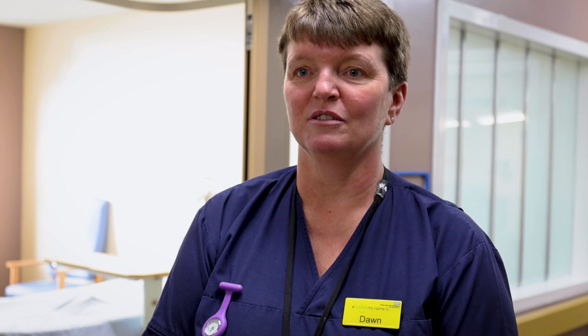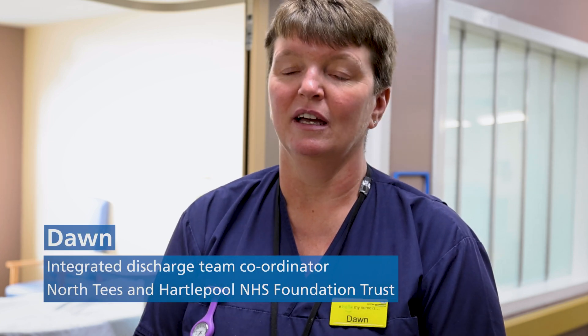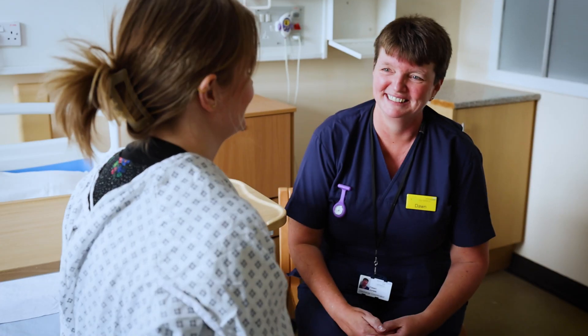I visit patients and talk to them about their discharges along with the relatives, to ensure that they have a safe discharge — but predominantly a discharge where they want to go for safety, and it's their choice and they're happy with that.